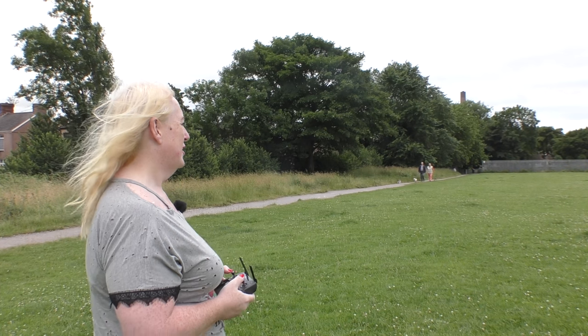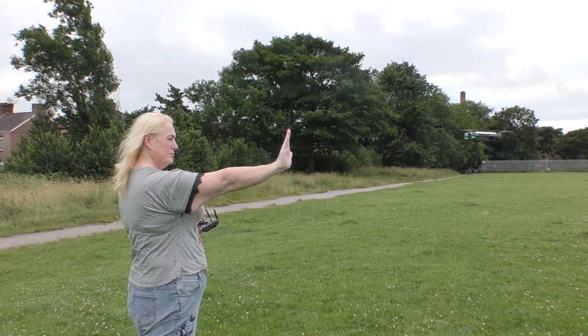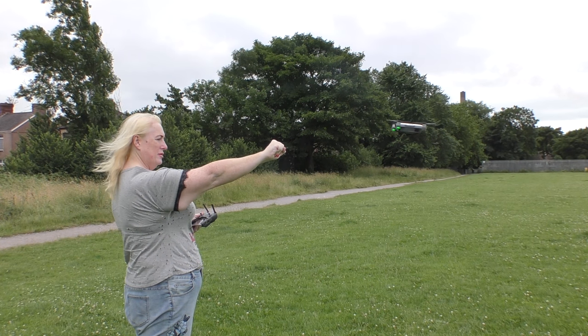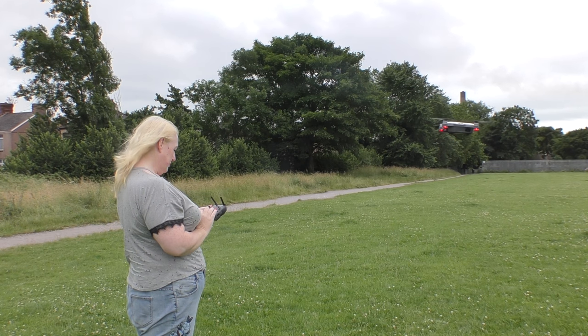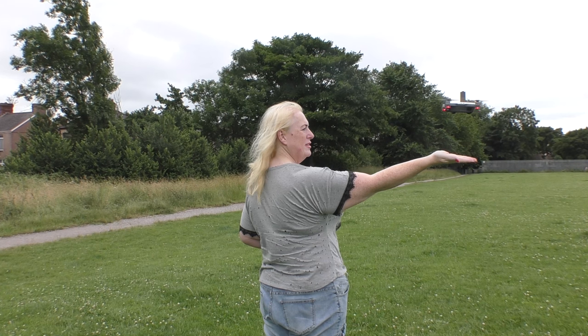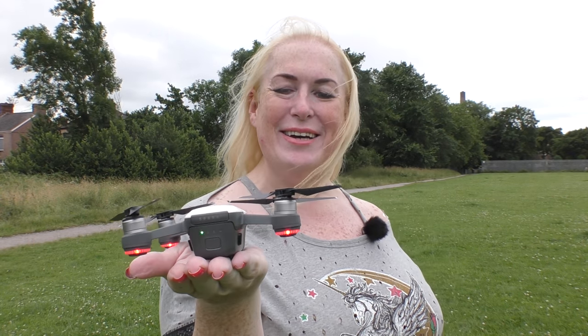See if I can bring it home. It lands in my hand! Oh my God, that's the coolest thing ever. Full monitor battery — DJI Spark. Cool as cool things. Absolutely love that.